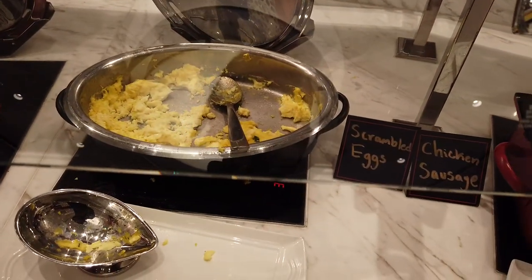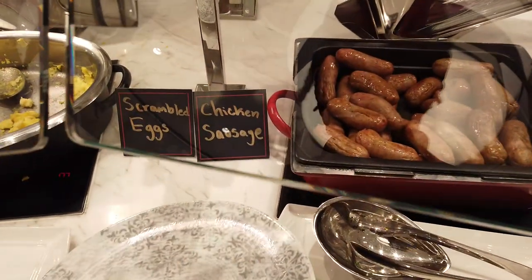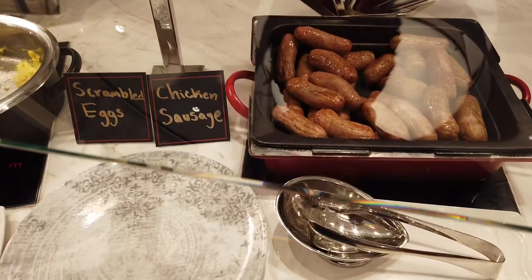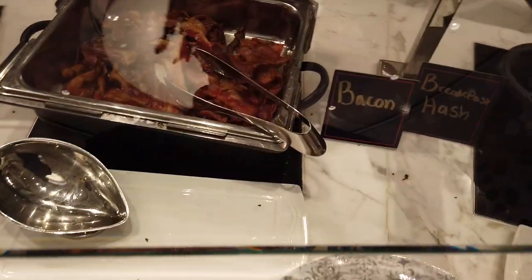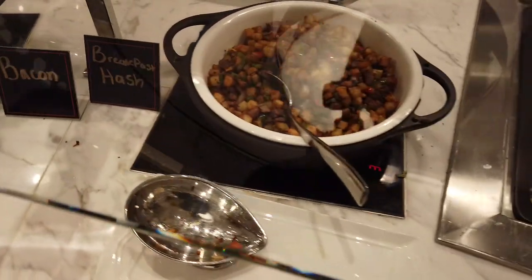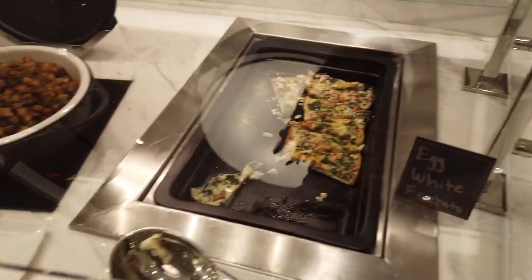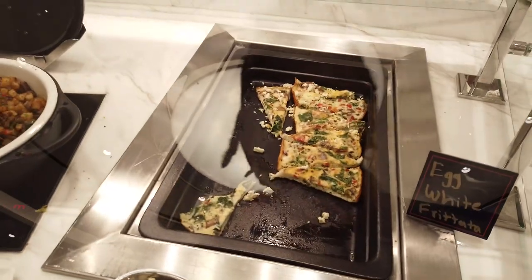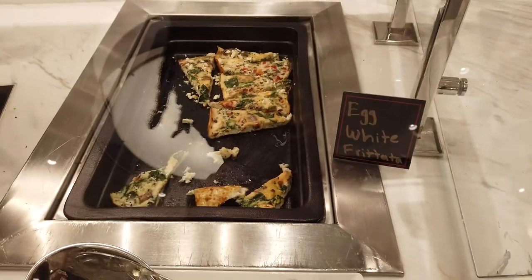Got some scrambled eggs. Chicken sausage — that's definitely my style right there. And you guys know I'm all about the bacon too; I'll come get some of that later. And then the breakfast hash here. That looks lovely. Ooh, egg white frittata. Honey, that looks about your speed — egg white frittata right there.